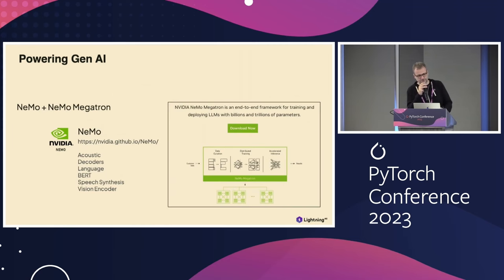Nemo Megatron, and Nemo in general, is a framework that many enterprises use to train very large models. It has PyTorch Lightning underneath, and we're working closely with NVIDIA to make it happen so that they can submit their own MLPerf benchmarks and be successful with their customers.